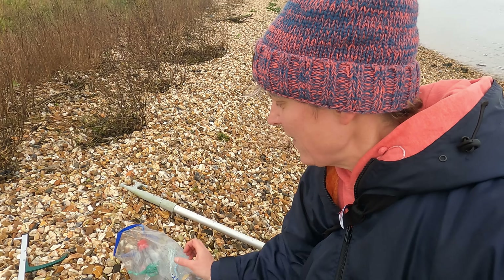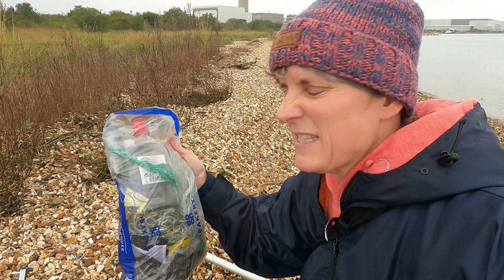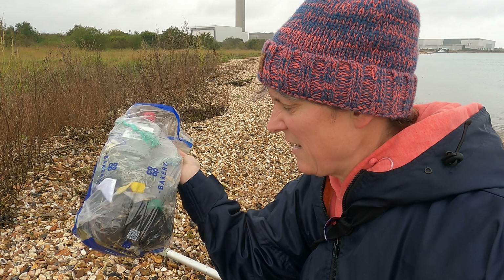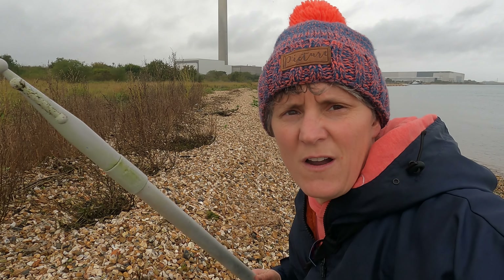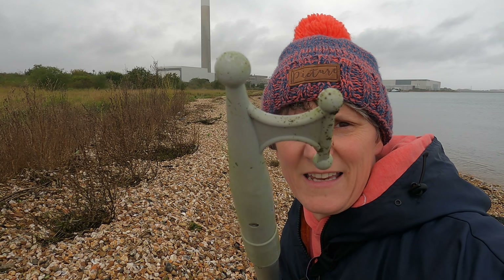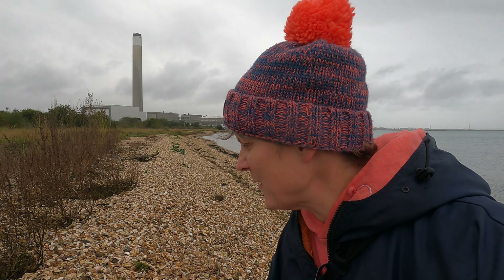So the litter pick so far has revealed a glass whiskey or vodka bottle, a whole load of rope and bits of plastic, and so far one treasure — a boat hook which is complete and extending — so that would be a good thing to recycle or upcycle.